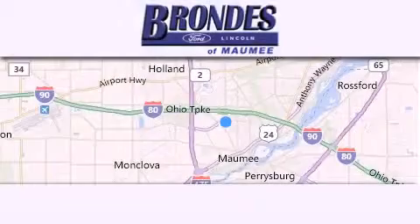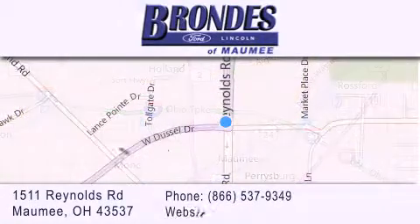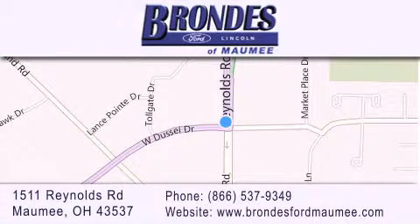Brondes Ford Maumee offers a wide selection of Ford and Lincoln vehicles and is an automotive leader in the area. Stop by our showroom located at 1511 Reynolds Road in Maumee and visit us online at brondesfordmaumee.com. Thank you.